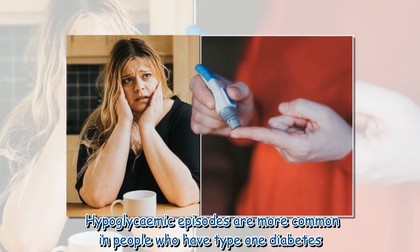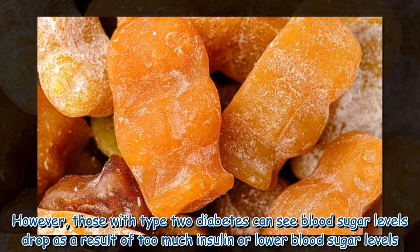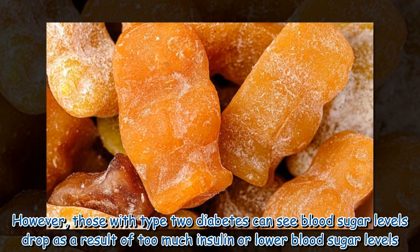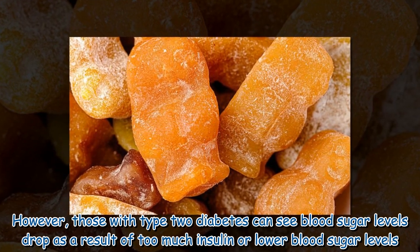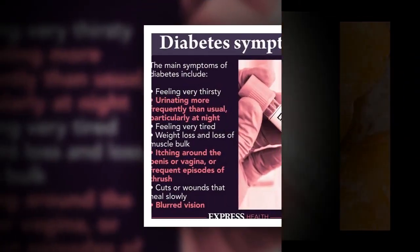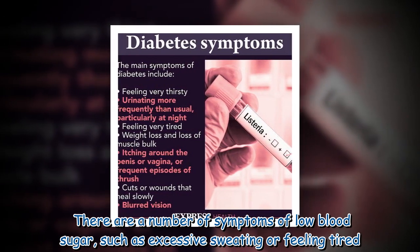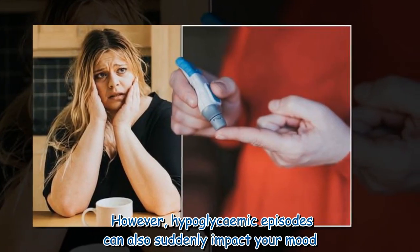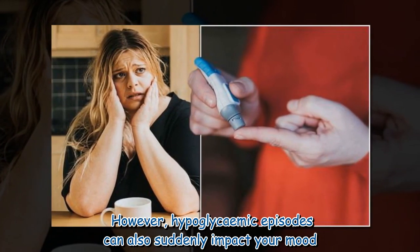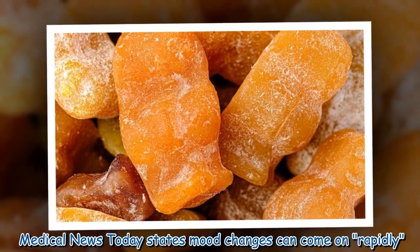However, those with type 2 diabetes can also see blood sugar levels drop as a result of too much insulin or lower blood sugar levels. There are a number of symptoms of low blood sugar, such as excessive sweating or feeling tired. However, hypoglycemic episodes can also suddenly impact your mood — Medical News Today states mood changes can come on rapidly.